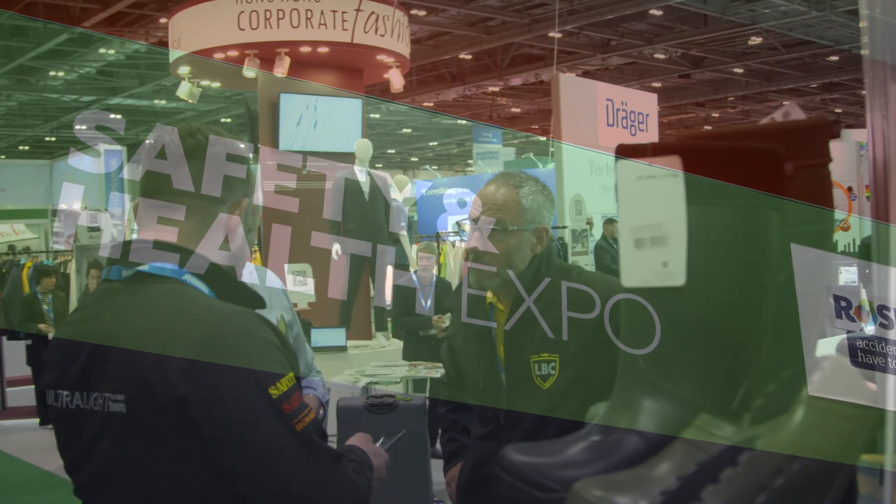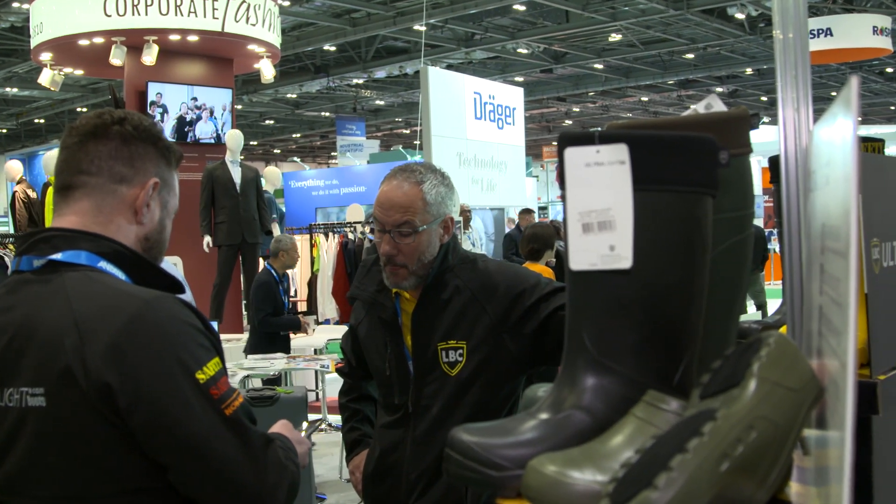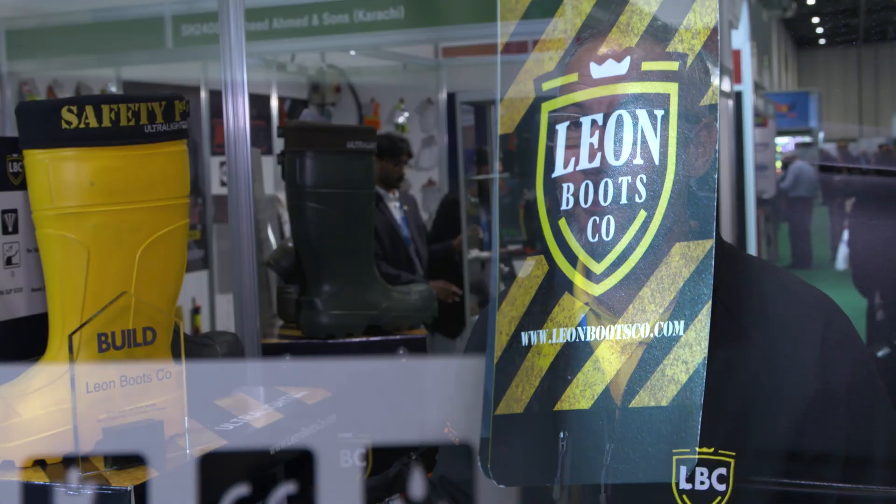I'm Kev Burgess, I'm the UK sales agent and the company is Leon Boots. The company's four years old, we've been in the UK now nearly a year. The growth has been phenomenal, the product is amazing and general feedback has been excellent.